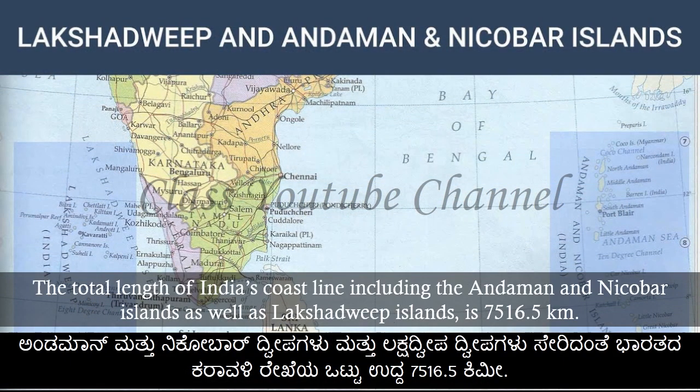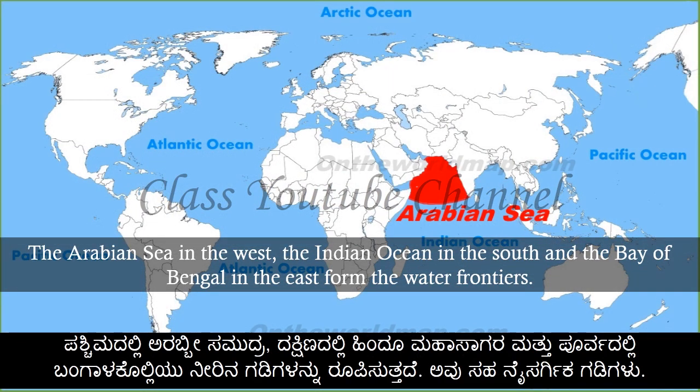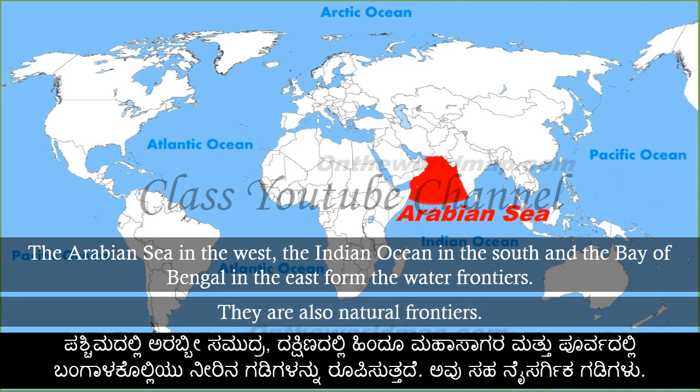The total length of India's coastline, including the Andaman and Nicobar Islands as well as the Lakshadweep Islands, is 7,516.5 km. The Arabian Sea in the west, the Indian Ocean in the south, and the Bay of Bengal in the east form the water frontiers, which are also natural frontiers.